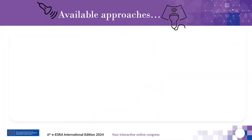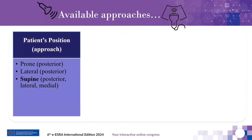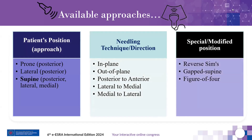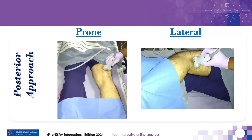Several approaches of ultrasound-guided popliteal fossa block have been described according to patient positioning, needling technique or trajectory, and some special modifications were tried to overcome technical difficulties. In prone or lateral position, we can easily get an optimized image, and it is convenient for the performer, but not for the patient. Changing position is time-consuming, needs external assistance, and carries a risk of airway compromise if deep sedation is used.